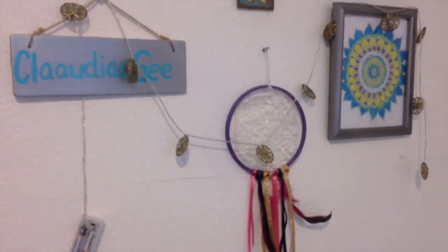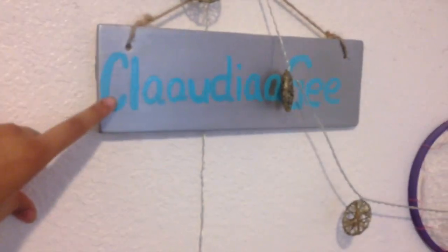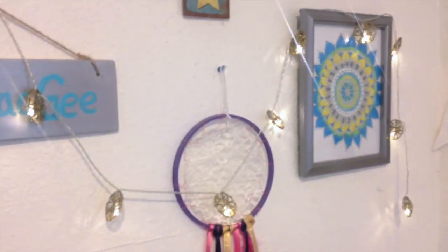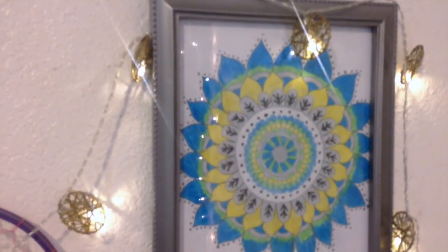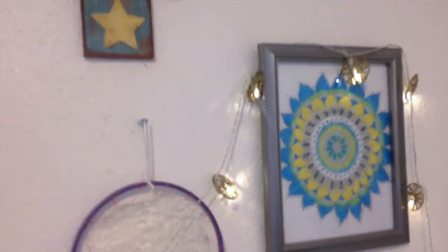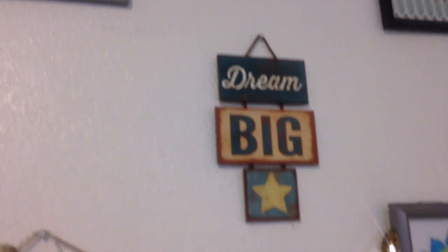On top of my bed I have this dream catcher — it's pretty plain and I'm going to redo it, but I needed something there so I made it really quickly. I have this sign I made in one of my DIY videos with my YouTube name, and some twinkle lights I got at Target for like three bucks. I also have this painting that I seriously love — Jasmine did it for me and I think it goes really well with my room. I'm totally taking that with me when I go to college. I also have a sign I got in Sacramento that says 'Dream Big,' which is why I put it above my bed.